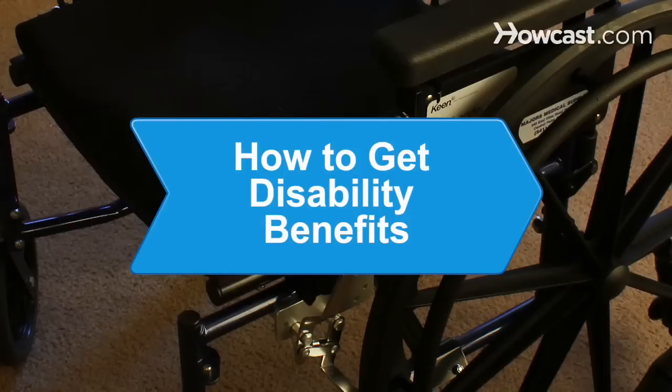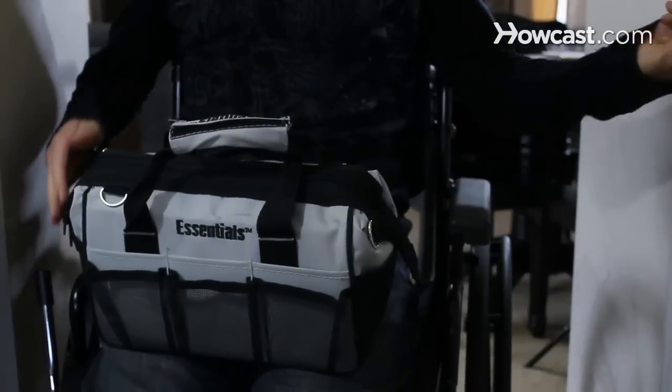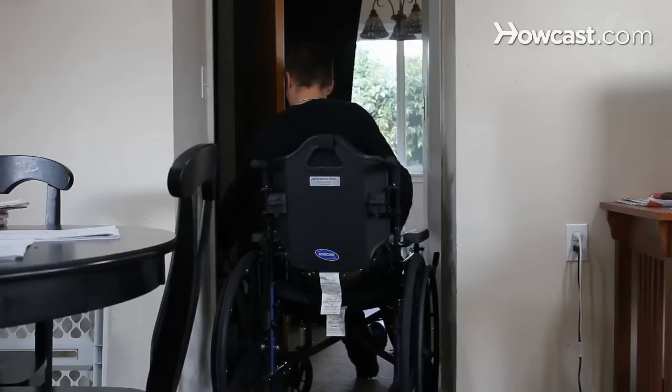How to Get Disability Benefits. If you are no longer able to work because of a disability, you may be eligible for government assistance. Here's how to find out and claim your benefits.